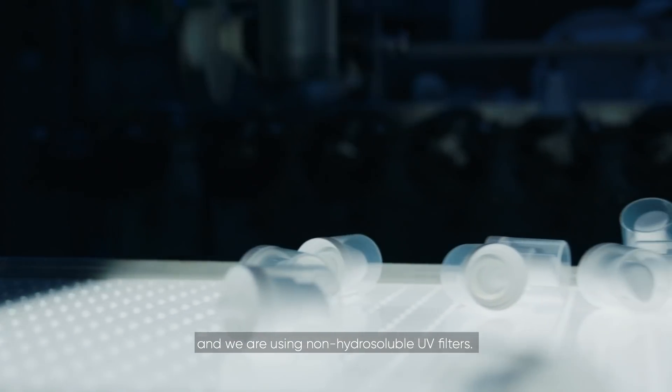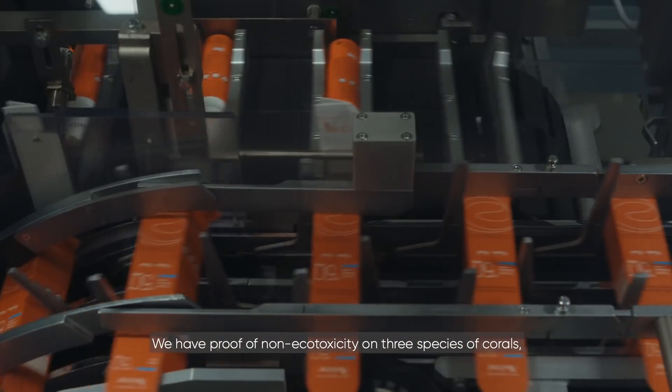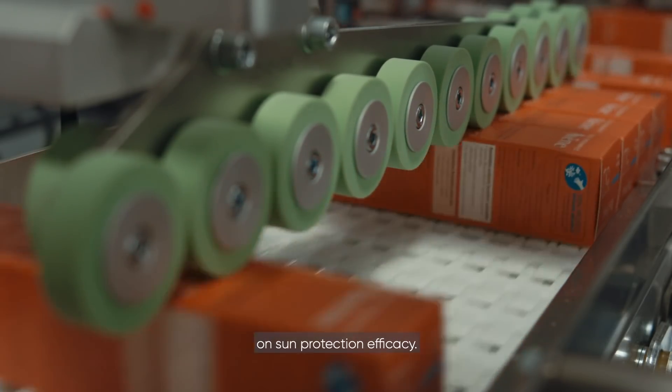We are using non-hydrosoluble UV filters. We have proof of non-ecotoxicity on three species of corals, phytoplankton and zooplankton, with no compromise on sun protection efficacy.